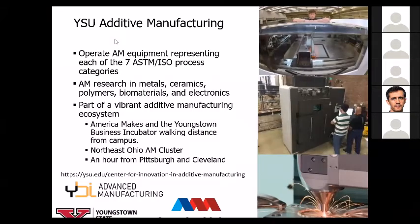Let me share my screen. I want to give you a little bit of background about YSU. We're kind of a sweet spot for additive manufacturing here. We have America Makes just a few blocks away from the university, a vibrant business incubator working in additive manufacturing, and a Northeast Ohio additive manufacturing cluster. We're about an hour from Pittsburgh and Cleveland, near GE Additive, Arconic, ATI, LPW, and NASA Glenn Research Center. We operate all seven ASTM ISO categories of additive manufacturing equipment in our facility.